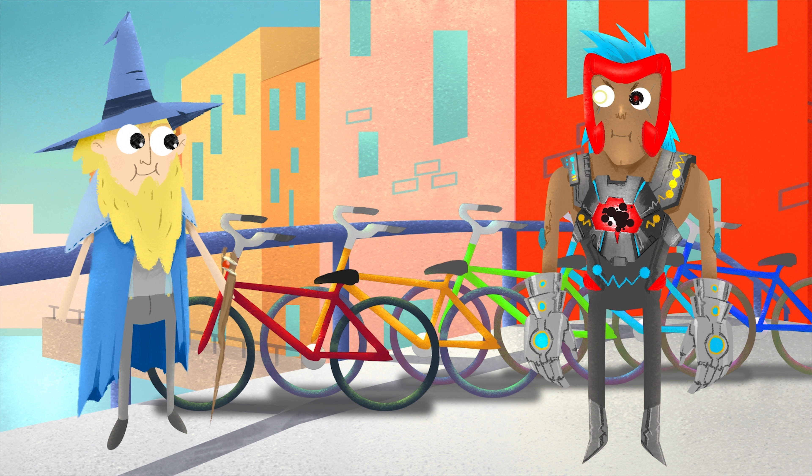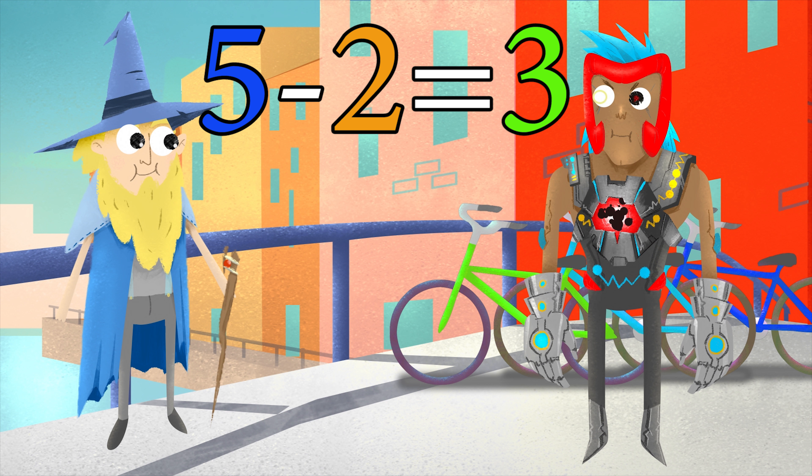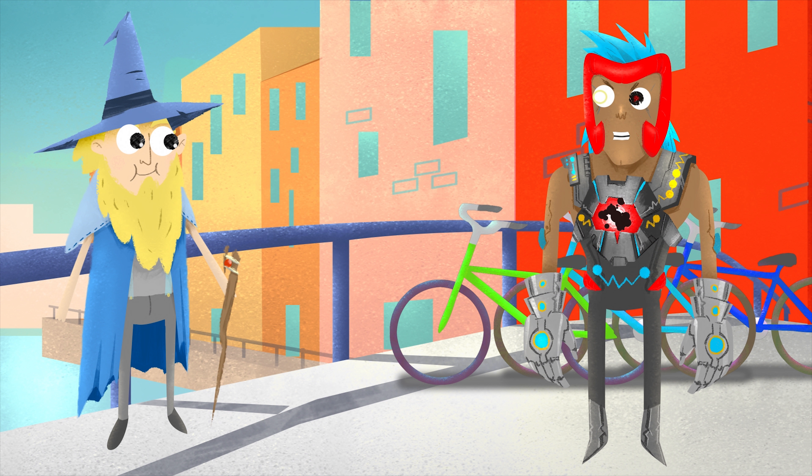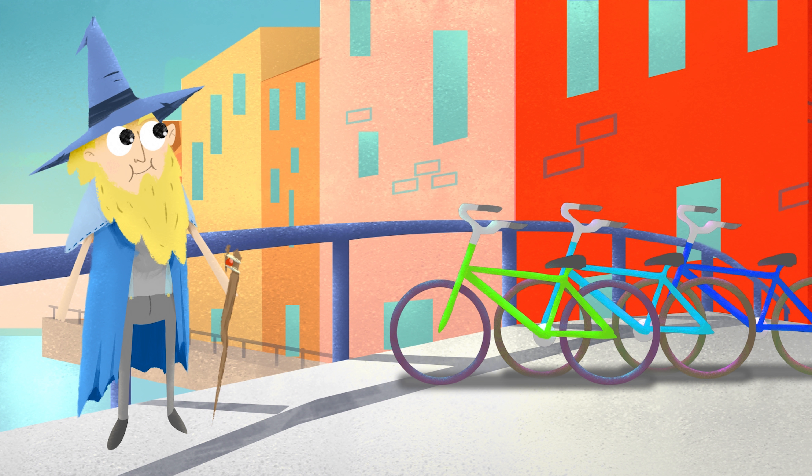Linus the Minus, I've been looking for you. You can't destroy anything you want because you love subtraction. Does not compute. Time for more subtraction. Five minus two equals three. Good luck counting while I'm subtracting.